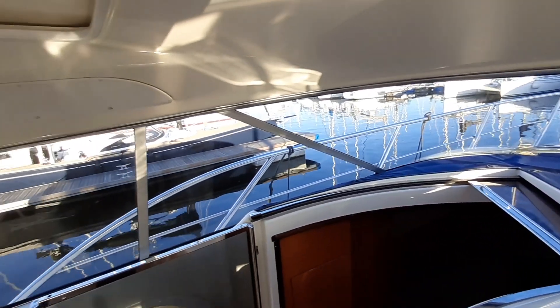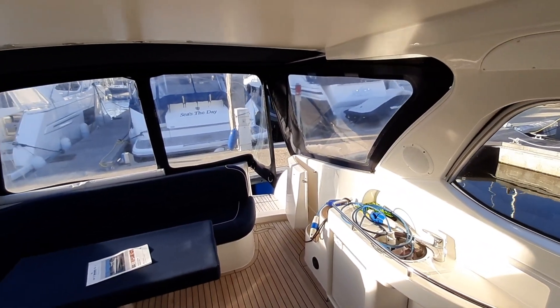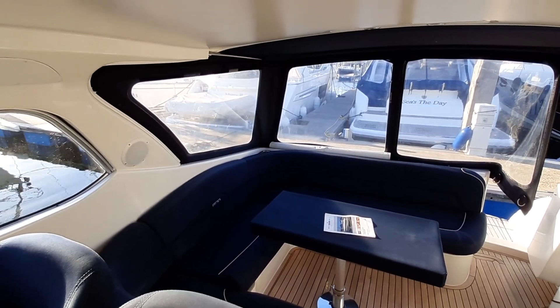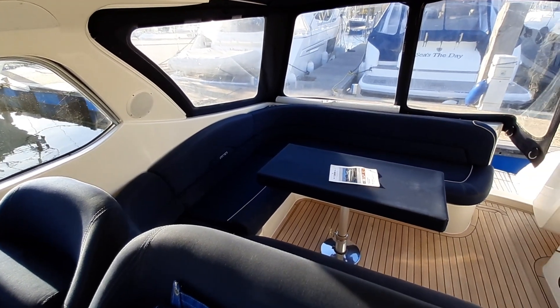Now retiring from cruising, the owners have thoroughly enjoyed this Windy 37 with family and friends, cruising the Solent and the Channel Islands. It's really rather special.